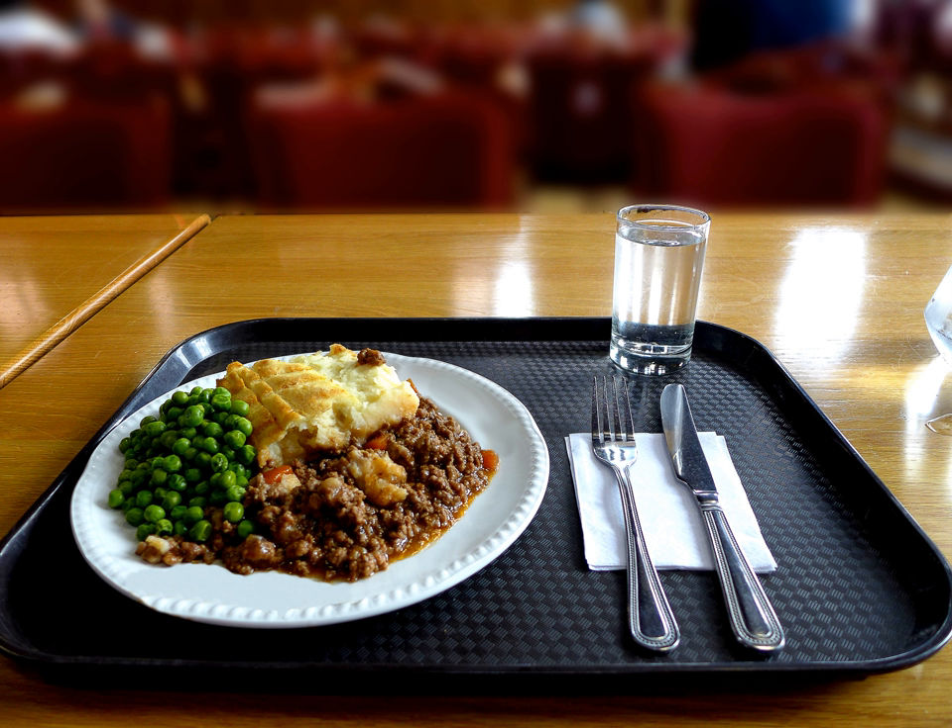There is also a vegetarian version made without meat, or a vegan version made without meat and dairy. In the Netherlands, a very similar dish called philosopher stew often adds ingredients like beans, apples, prunes, or applesauce.